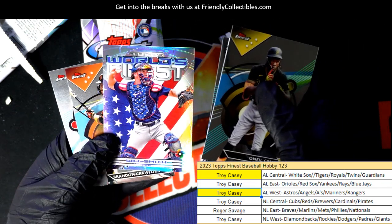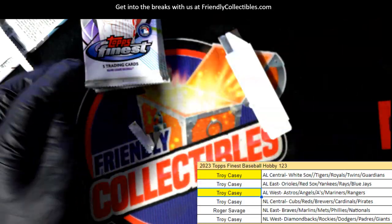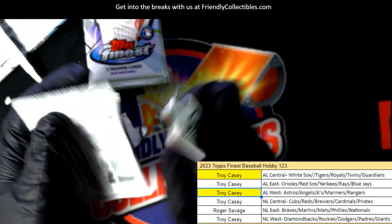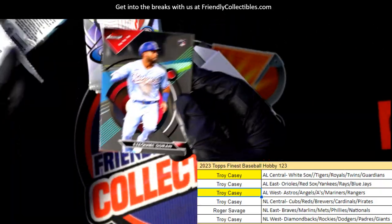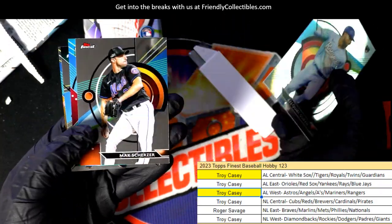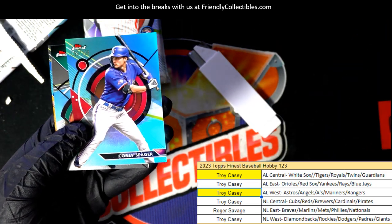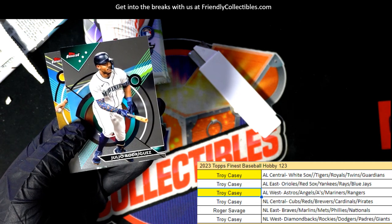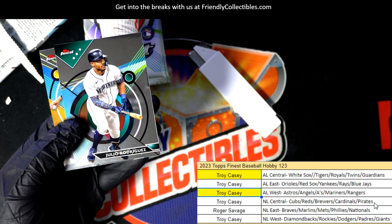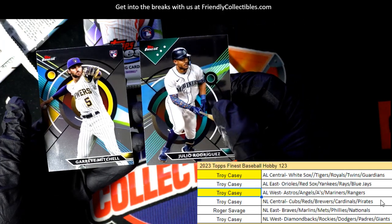Will Smith USA World Finest. Nolan Gorman — that was a good rookie. Parallel — Corey Seager, Texas Rangers. So that's Troy C with the AL West.